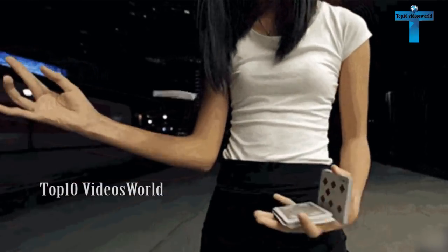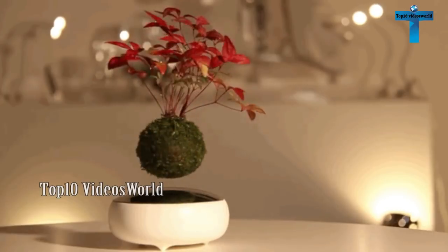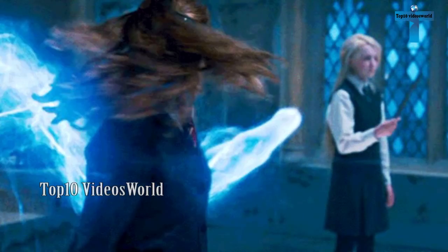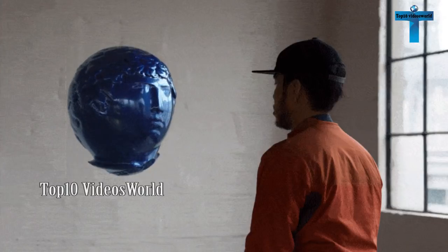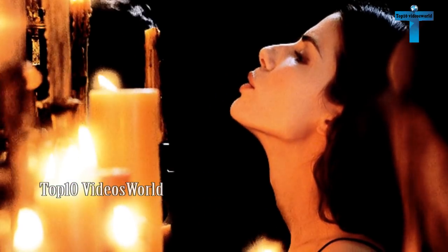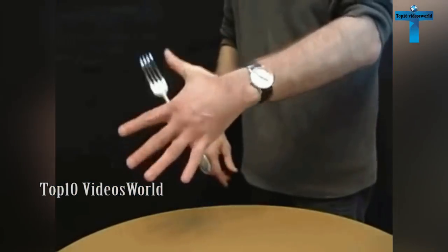Magic is something that has fascinated humankind since time immemorial. From entertaining kings back in the day to present day illusionists, magic is something that enchants in its typically mystifying ways. But do you know how they do it? Sometimes the explanation of the most dazzling and mysterious magic trick is right there on the surface. Here are the top 10 secrets behind the most famous magic tricks revealed.